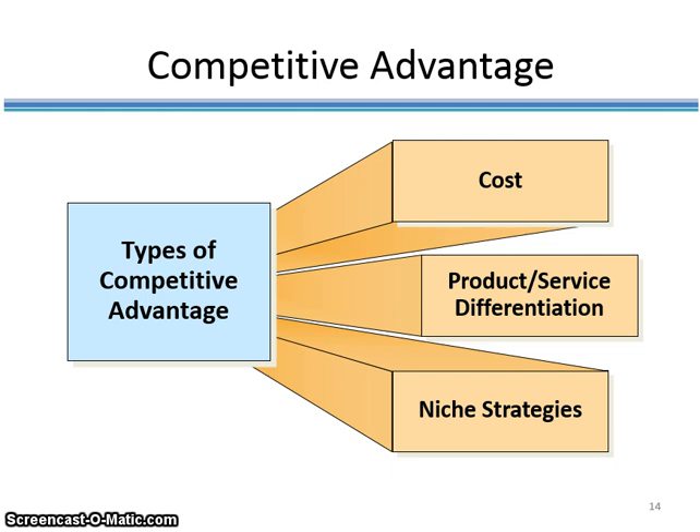The first is cost leadership, where one company enjoys advantage because of its low prices. The second is product/service differentiation, where consumers perceive one company or brand as being superior because that particular product or service is seen as better than its competition. The third is niche strategy, where one particular company enjoys a specialty or offers a specialized product for a niche marketplace.